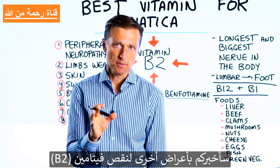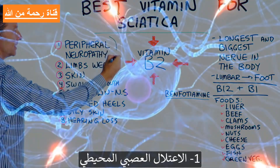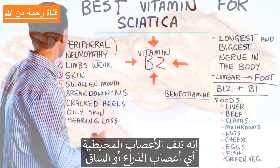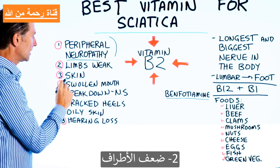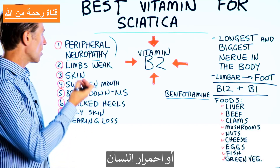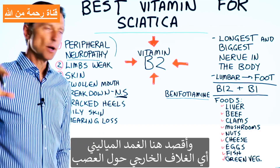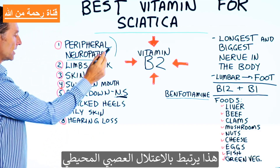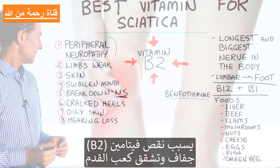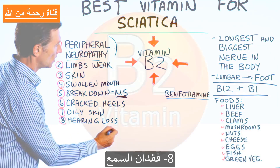Additional symptoms that can occur if you're low in vitamin B2 include peripheral neuropathy — nerve damage that refers down into the arm or the leg — weak limbs, skin lesions or skin problems, swollen or red tongue, breakdown of the nervous system including the myelin sheath, cracked heels, oily skin especially around your nose, and even hearing loss.